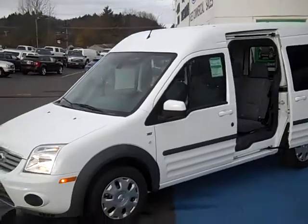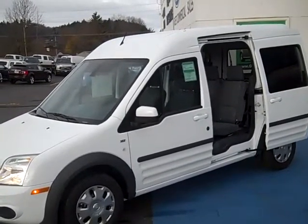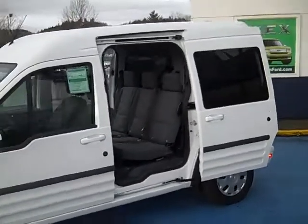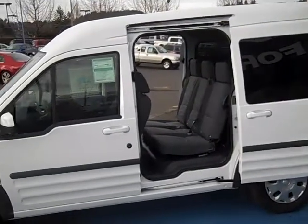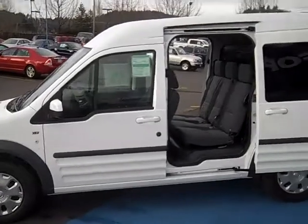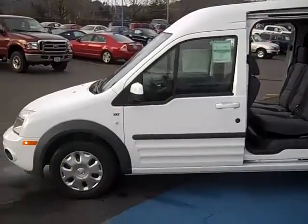Welcome back to our virtual walk around on the 2011 Transit Connect XLT passenger van — the premium passenger van, five passengers. For 2011, all brand new: windows all the way around, a rear view camera, reverse sensing, and Nokia Bluetooth. This has a two-liter, four-cylinder automatic transmission that gets 26 miles a gallon.